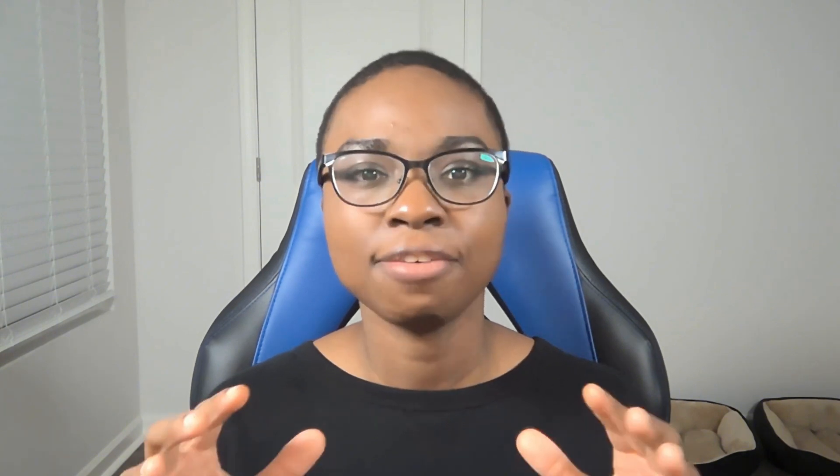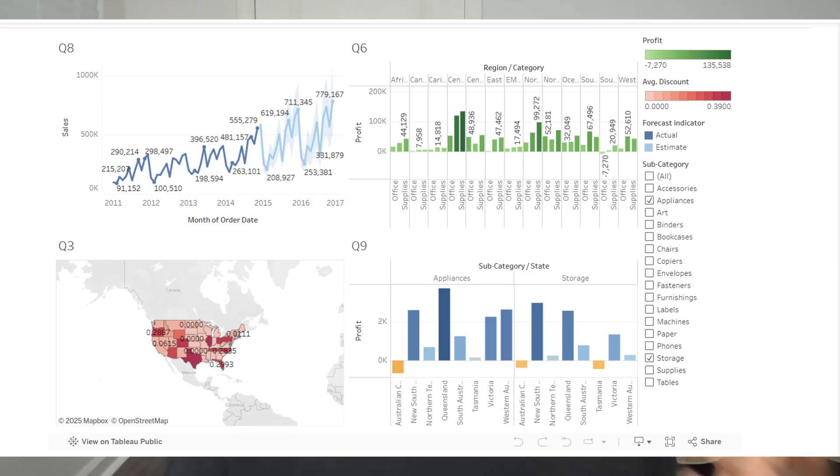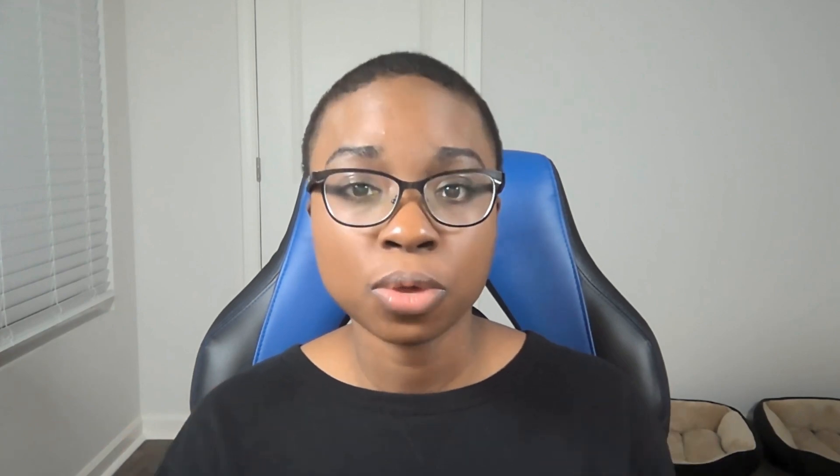Let's start with the project that every aspiring analyst needs to have on their portfolio: a functional business dashboard. Not one of those cluttered 'look what I can do' dashboards with a million charts. I'm talking about something clean, focused, and built to solve a real business problem. Dashboards only seem basic to people who've never had to explain performance to an executive. Basic isn't the problem — useless is.